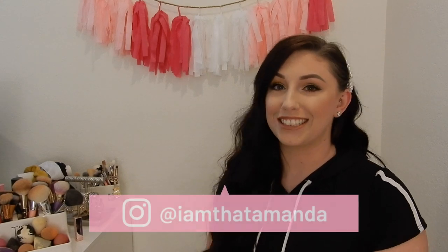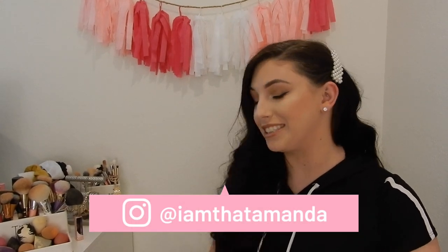Hey guys! Welcome back to another video of mine. Today I'm going to be sharing with you my Amazon accessories that every girl should have. I know all of us are addicted to Amazon, but these are just the ones that I have found that I'm obsessed with. I have a lot to share so I really hope you guys are excited.